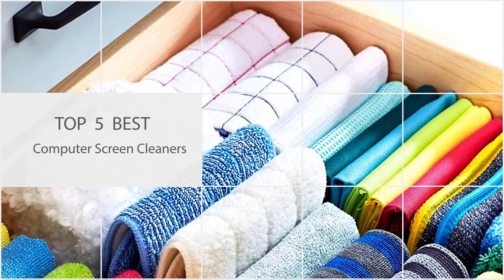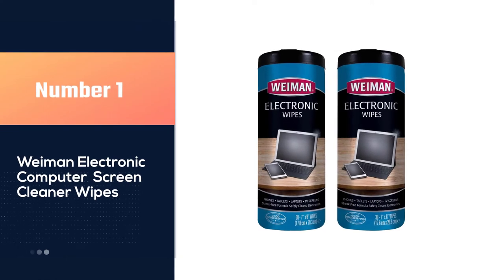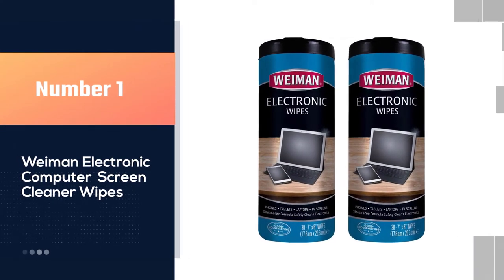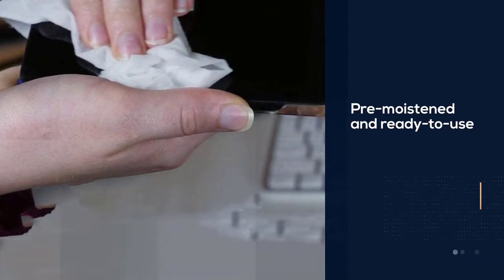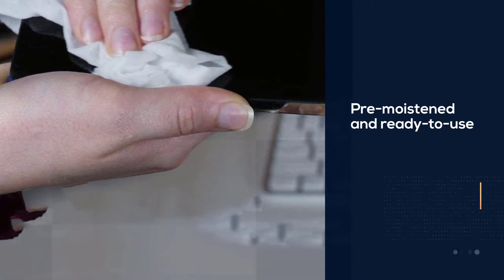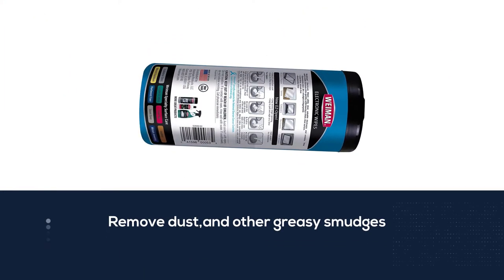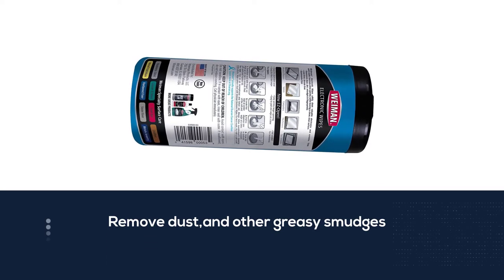Number one: Most popular — Wyman Electronic Computer Screen Cleaner Wipes. Pre-moistened and ready to use, Wyman's wipes remove dust, fingerprints, and other greasy smudges and smears without any harsh ingredients that could damage delicate screens — all reasons that helped them earn the Good Housekeeping Seal in lab tests. They were well-sized to use on large and small devices.